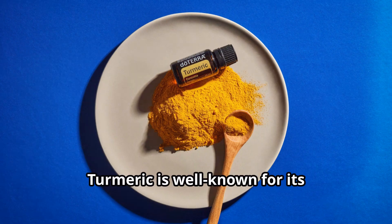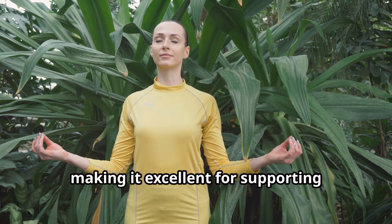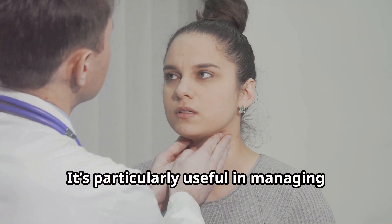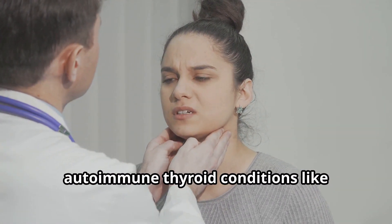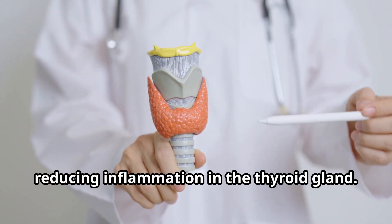Next up is turmeric. Turmeric is well known for its anti-inflammatory properties, making it excellent for supporting overall thyroid health. It's particularly useful in managing autoimmune thyroid conditions like Hashimoto's disease and Graves' disease by reducing inflammation in the thyroid gland.